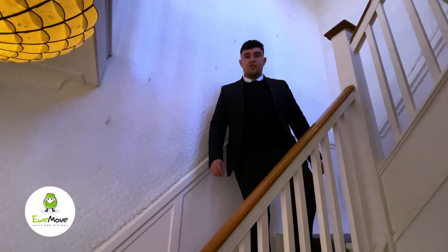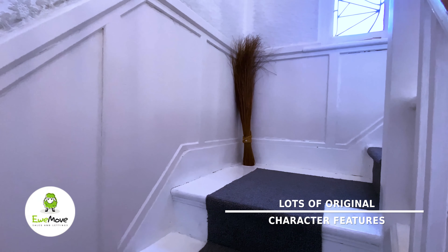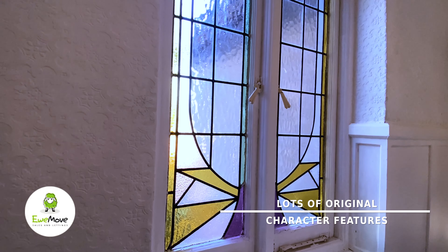And just to add to this exquisite listing, we have this spectacular staircase, we have wood panelling, and let's not forget the original stained glass window.